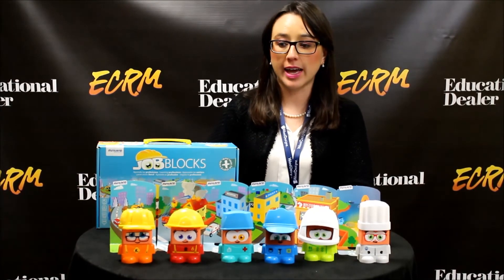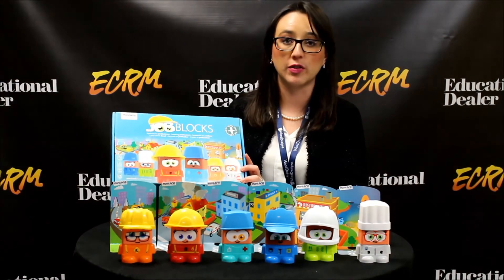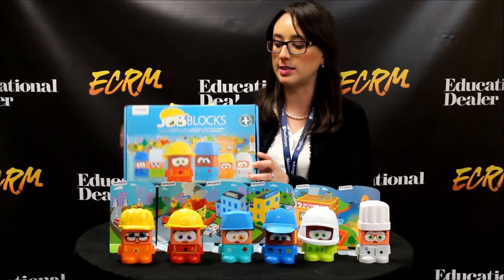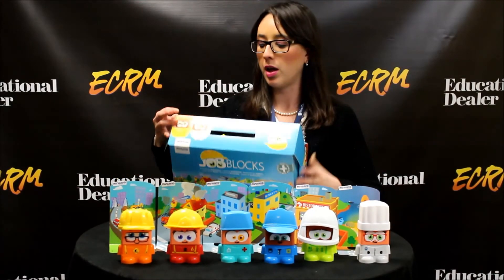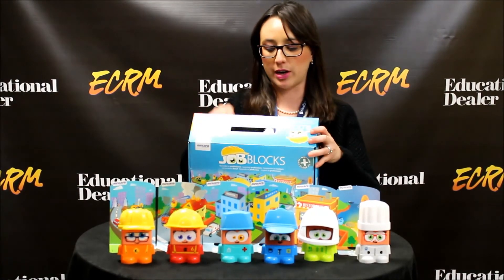The price of this item is an MSRP of approximately $19.99, so we think it's a very affordable price. It comes in this very nice colorful box. It's also very easy to store the pieces away once they're done playing with them, with a nice easy handle to carry from one place to another as well.